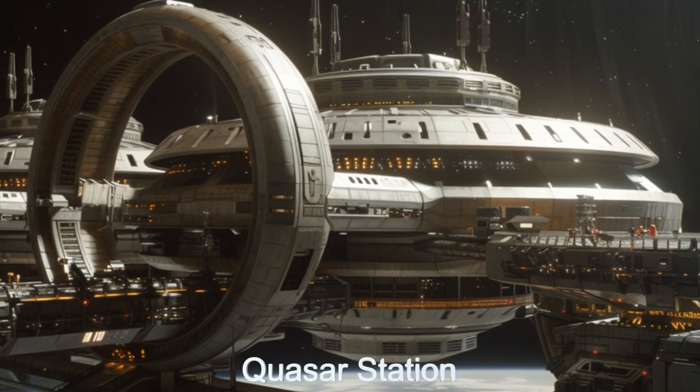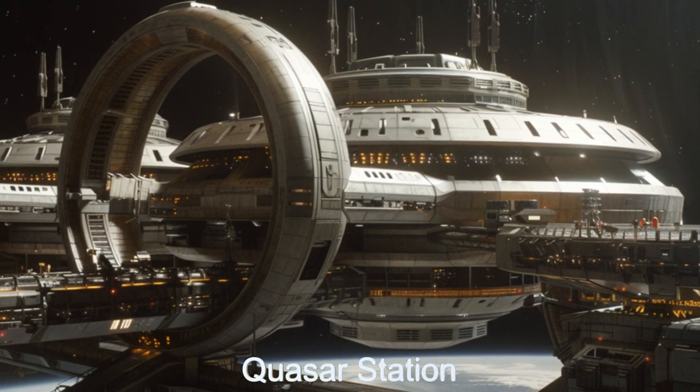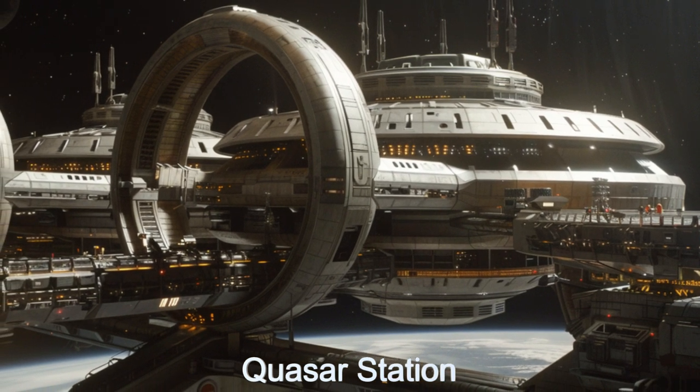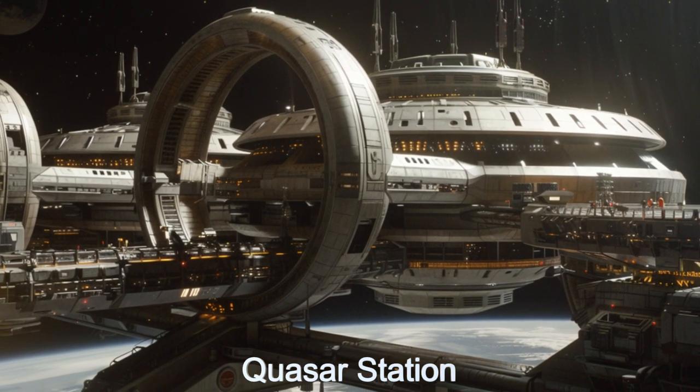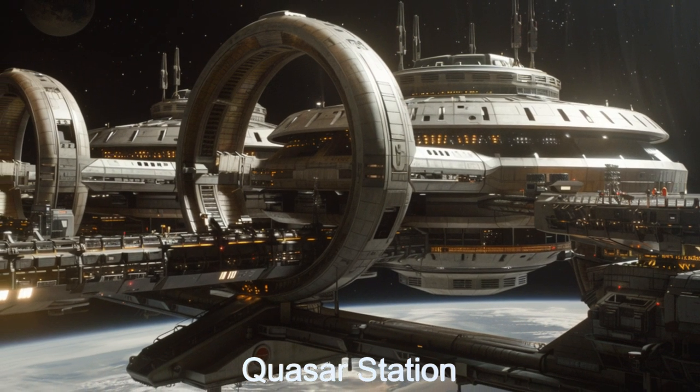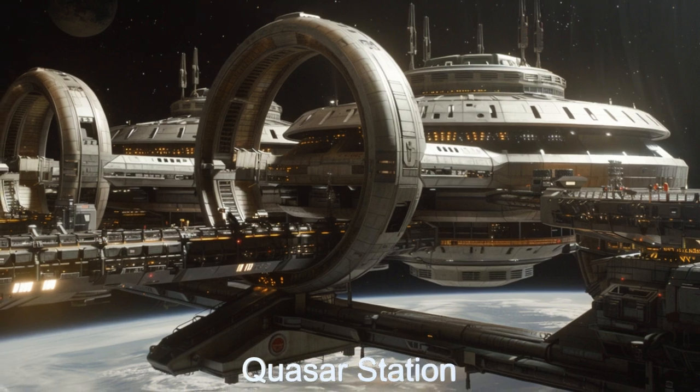Welcome to the Daily Spaceship video series. Today, we're excited to showcase Quasar Station, an extraordinary alien spaceship maintenance and refurbishment hub orbiting the alien planet V 1298 Tauri B.